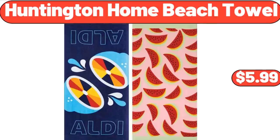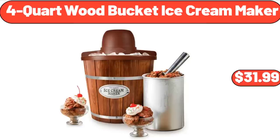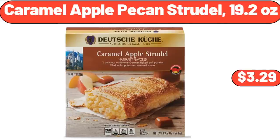Huntington Home Beach Towel, $5.99. 4 Quart Wood Bucket Ice Cream Maker, $31.99. Caramel Apple Pecan Strudel, 19.2 Ounces, $3.29.